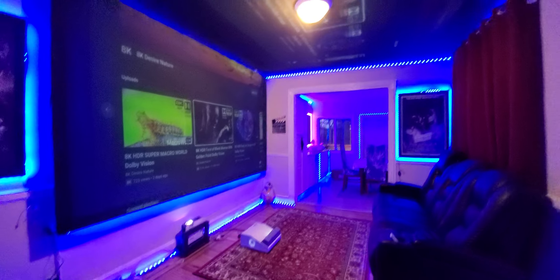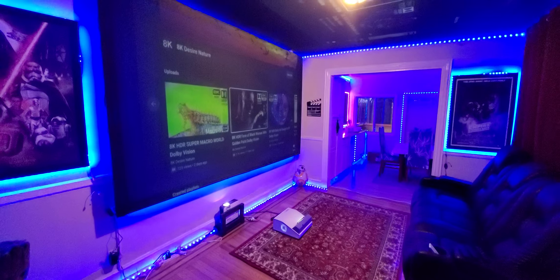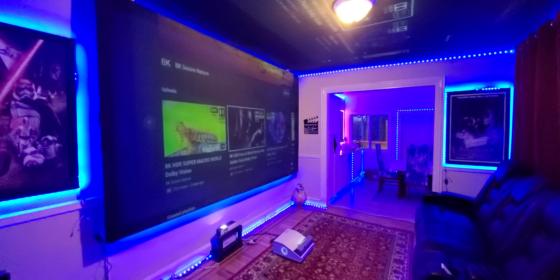Over top of us we have our ceiling, which is 150 inches, displaying on our 2600 lumen BenQ projector. And then over here against the wall on the acoustic, we have our Sony projector.